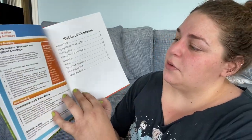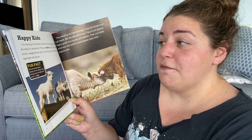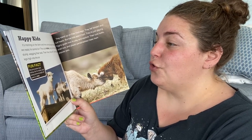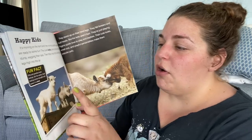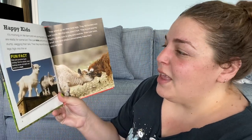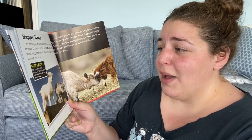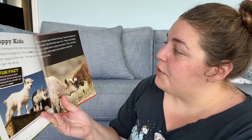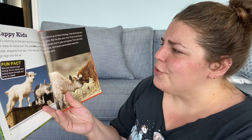So we've got a table of contents, so we know it's a little sciency. So 'Happy Kids' — it is morning on the farm and two young pygmy goats are ready for some fun. The cute kids jump onto a tree stump wagging their tails, then they hop off kicking their legs high in the air. They call baby goats 'kids,' so maybe I'll start calling you guys my baby goats. Fun fact: kids just practice headbutting, but for adults headbutting shows strength and power in a herd. They stand up on their hind legs, fall forward and butt heads, but the kids aren't hurt — they're just playing.